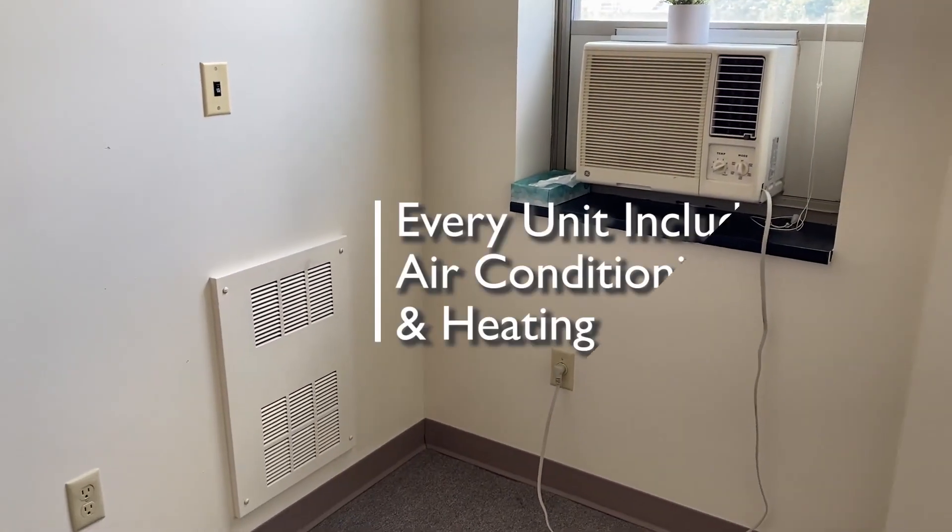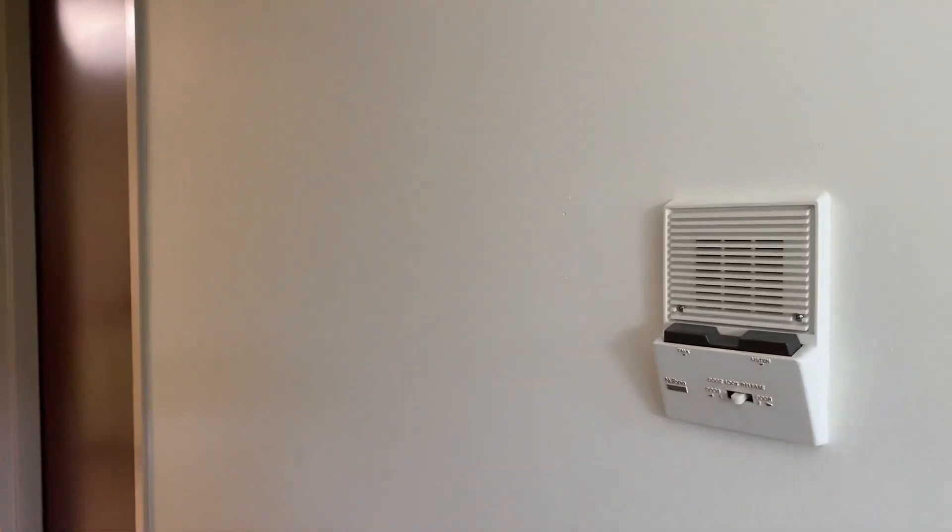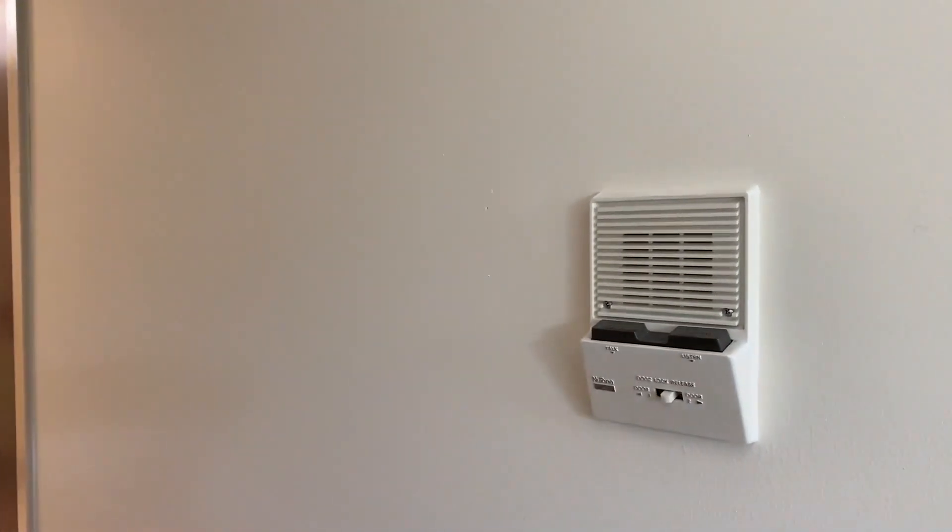Every apartment is air-conditioned and has a heating element. Another great feature of City View is the intercom system, so you can buzz your friends up.